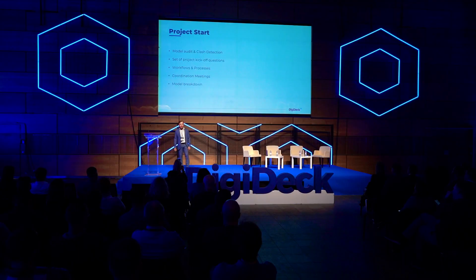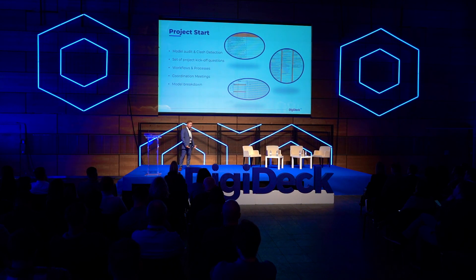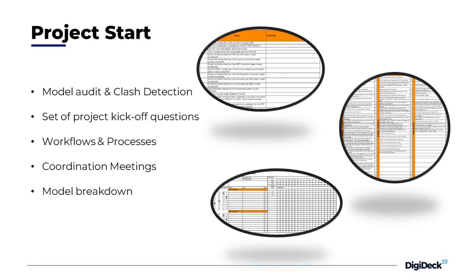From our point of view, when a project starts at DCT, we have documents — a preset of questions for the construction stage — which we gathered from the lessons learned on our previous projects.